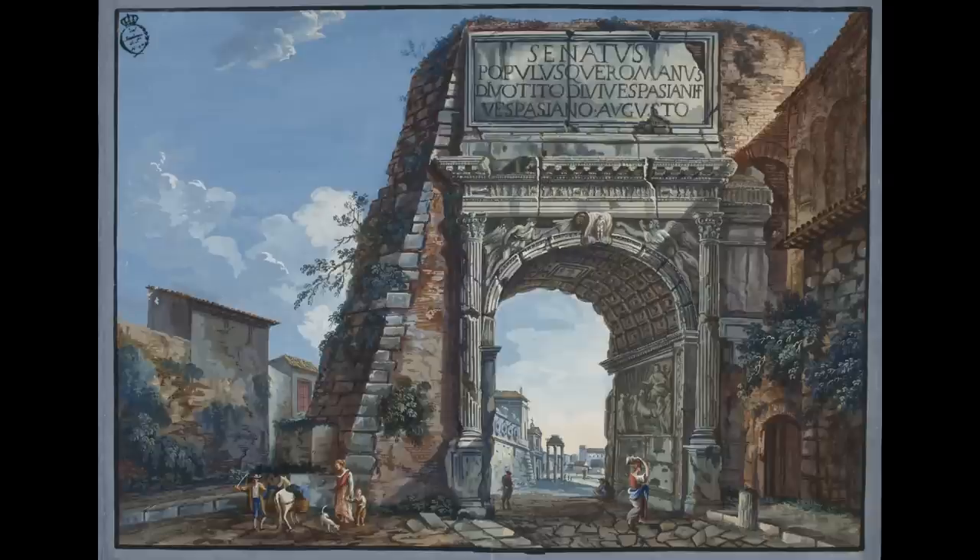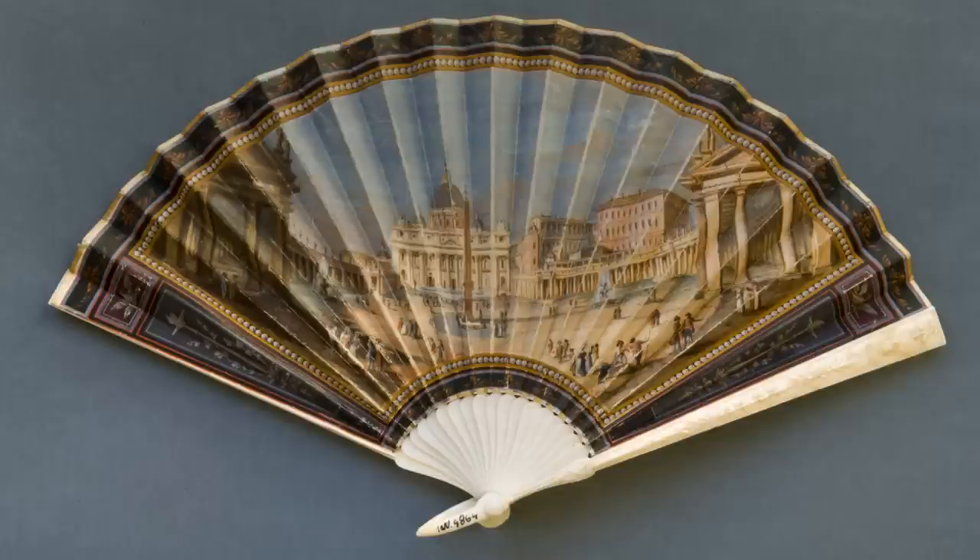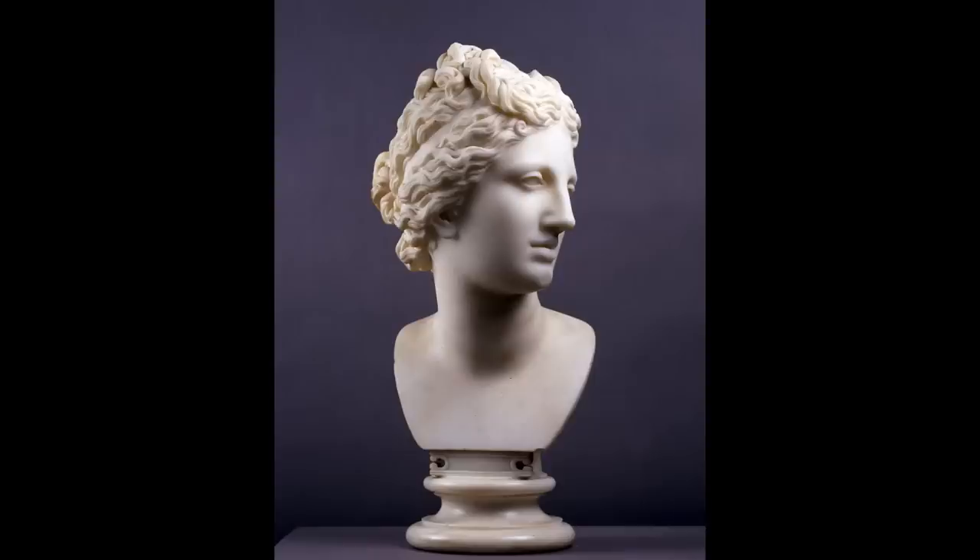Other objects on the Westmoreland are more purely souvenirs, such as this view of the Arch of Titus and this fan with a view of Saint Peter's Basilica. Another copy, this time of a famous antique statue, was being sent to the Duke of Gloucester, brother of King George III — it is the head of the Medici Venus.